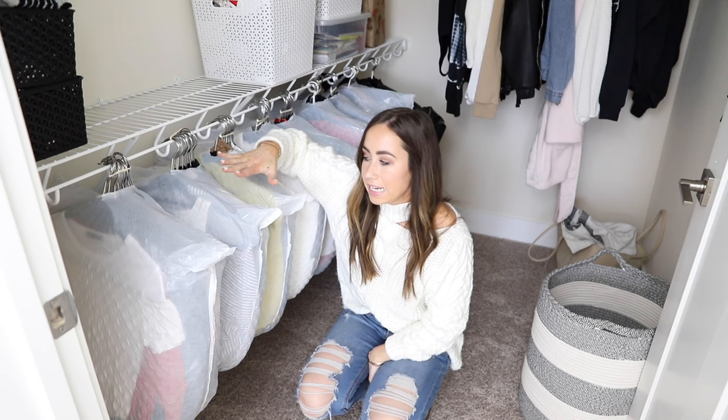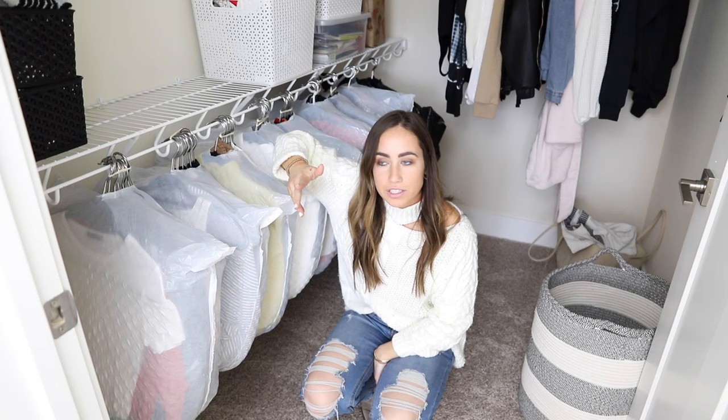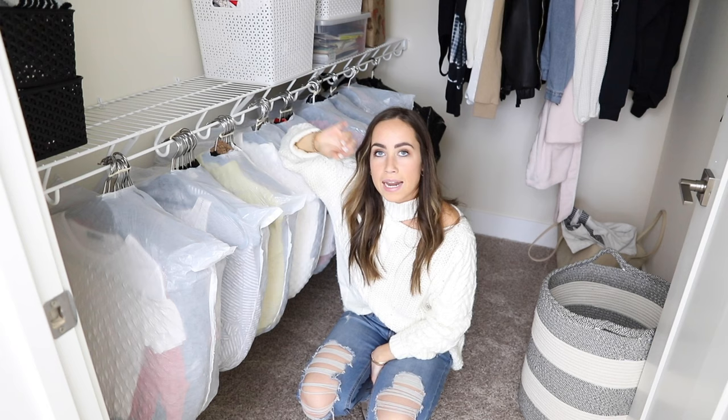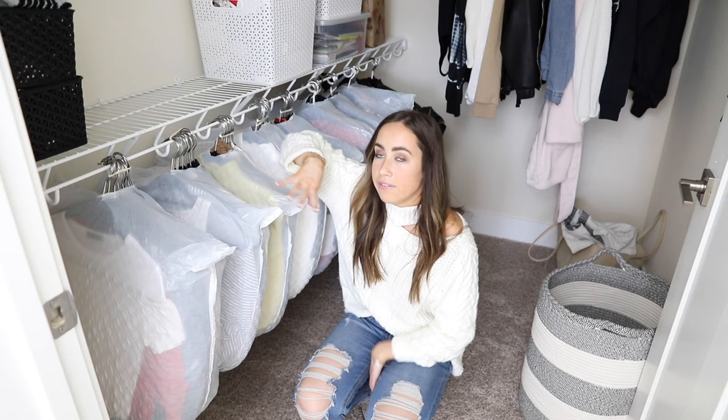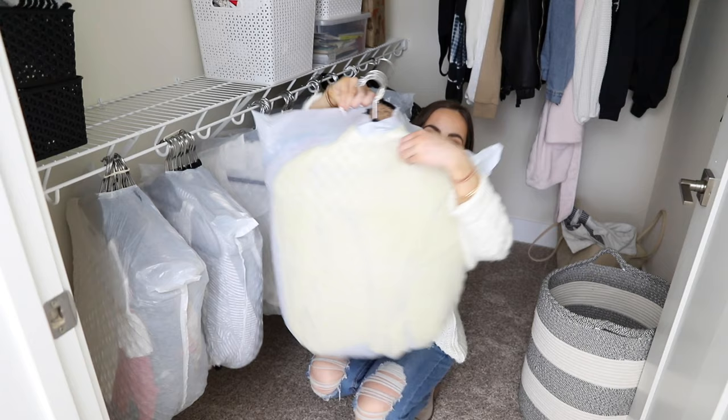I'm in my closet right now to show you my first moving hack, and this one was probably the best moving hack I found in my research. I saw this on Pinterest before, but this is my first time actually moving my clothes like this, and it made life so much easier. I found some tips that made it even easier to get these bags over the clothes, so I'm going to deconstruct one of these bags and show you exactly how I did it.